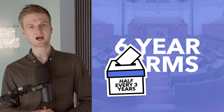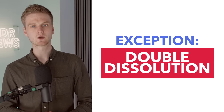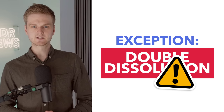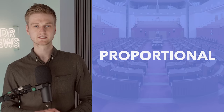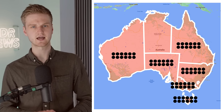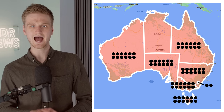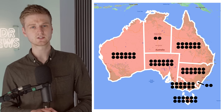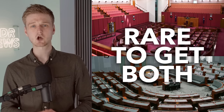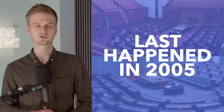Usually only half the Senate seats are up for grabs at a general election. The exception is a double dissolution, which is usually when an election is triggered by a dispute between the upper and lower houses. Unlike representatives, senators are elected via a proportional system — single transferable vote — across eight multi-member constituencies. There are 12 senators for each of Australia's six states and two from each of the two autonomous internal territories: the Australian Capital Territory and the Northern Territory. Because the Senate uses a far more proportional system, it's very rare for a government to have a majority in both houses, and this hasn't happened since the Coalition won a hefty majority under John Howard in 2005.